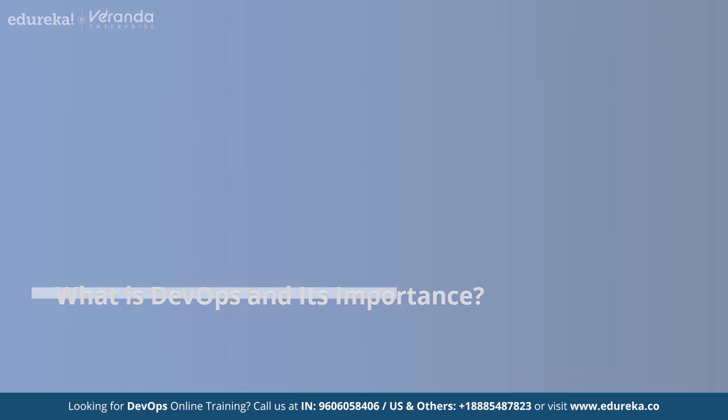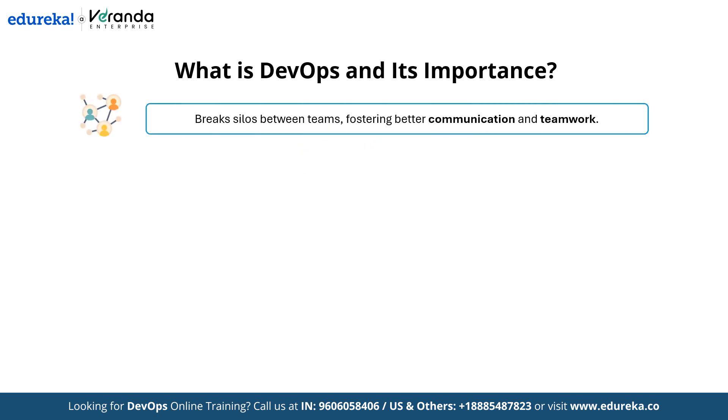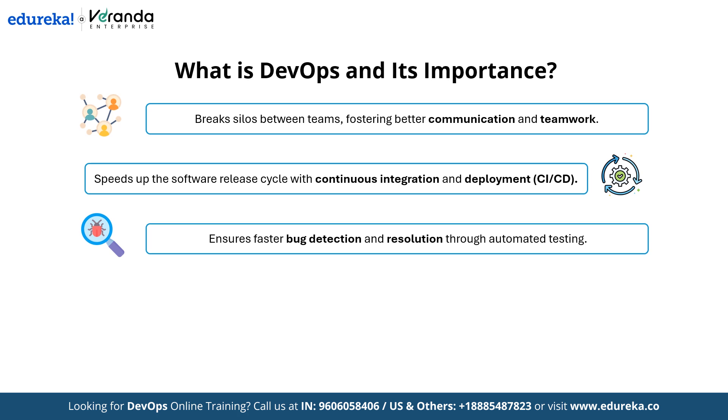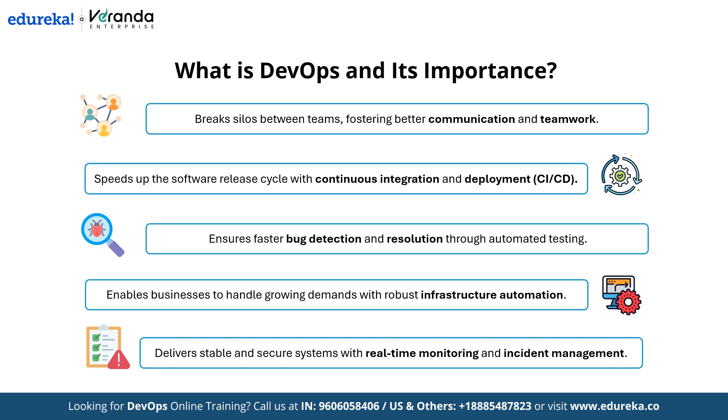Let's quickly understand what DevOps is and why it's so critical today. DevOps is a combination of development and operations practices aimed at automating and integrating the processes between software development and IT teams. It enables organizations to build, test and release software faster and more reliably. The importance of DevOps lies in its ability to enhance collaboration by breaking silos between teams, accelerate delivery speeds through CI/CD, improve quality via automated testing, boost scalability with infrastructure automation, and ensure reliability through real-time monitoring and incident management.